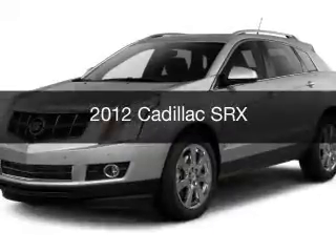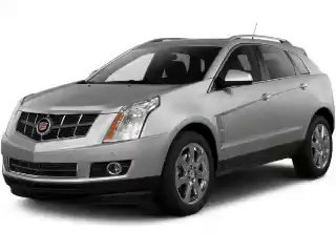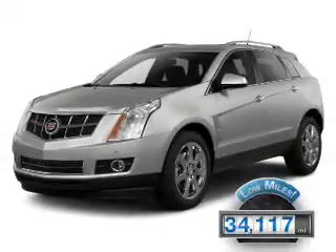This is a used 2012 Cadillac SRX. It's powered by a front wheel drive engine and an automatic transmission, with fewer than 35,000 miles.